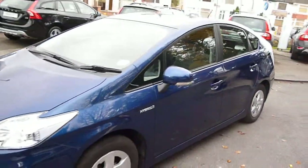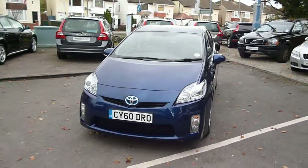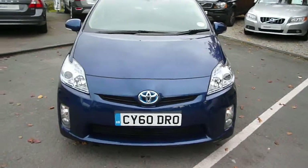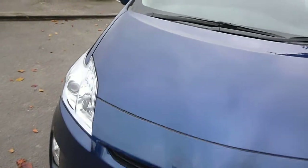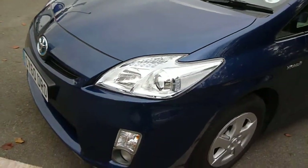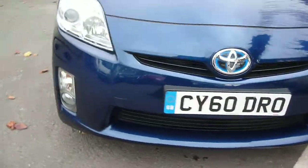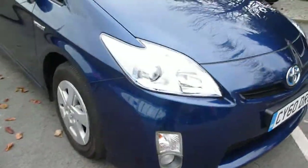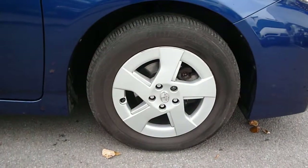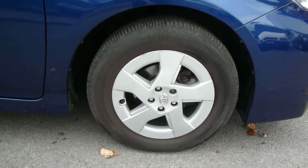The vehicle is in excellent condition with only a minor scratch on the back rear bumper. The bonnet and front bumper are all good, as are the wheels and the outer trims on the wheels.